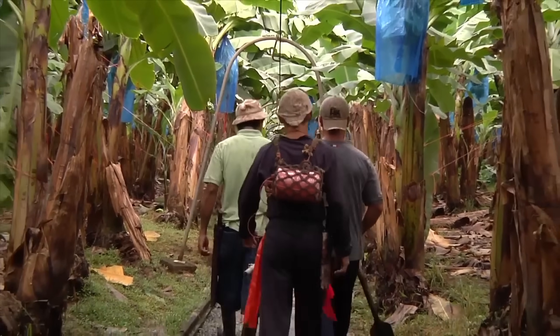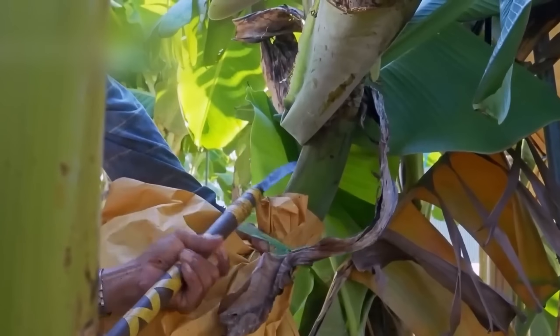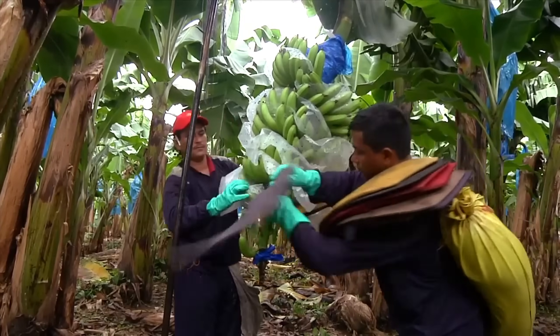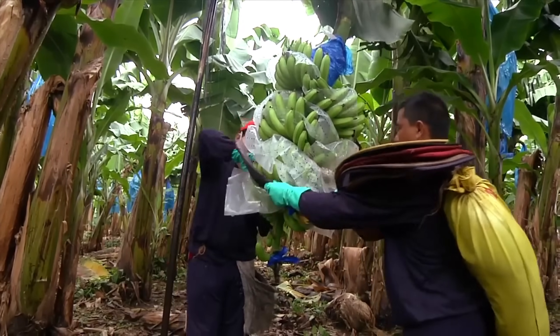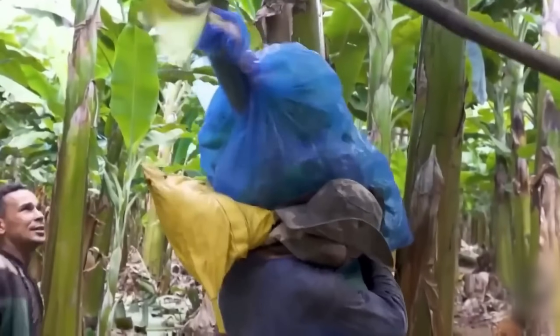When harvest season arrives, the work demands absolute precision. Each bunch, usually holding 8 to 12 bananas, is carefully inspected and skillfully cut so not a single fruit gets damaged. On average, one worker can collect up to 500 bunches a day.